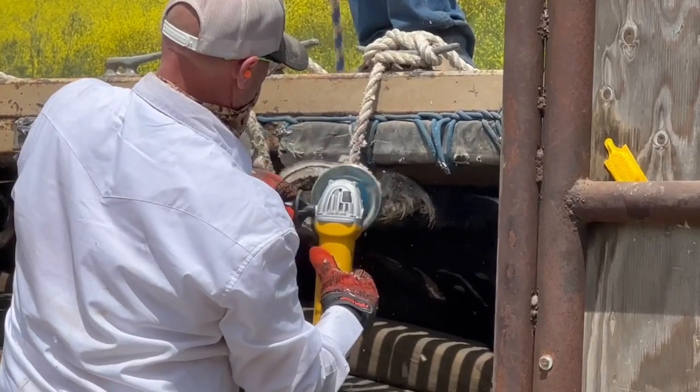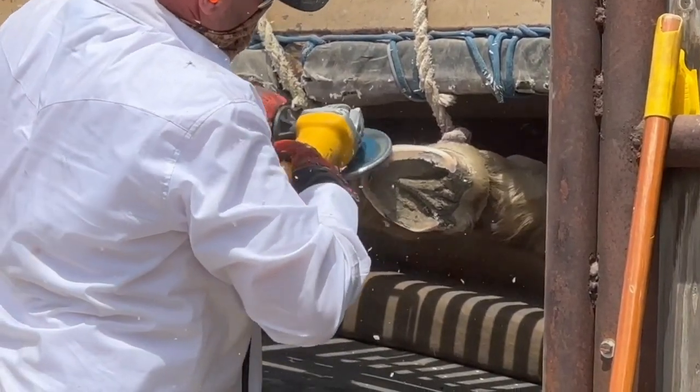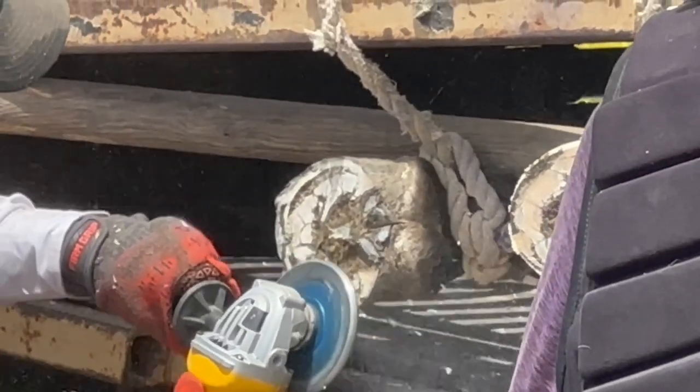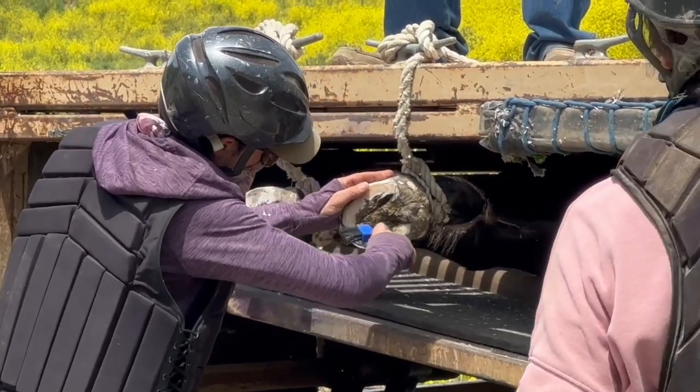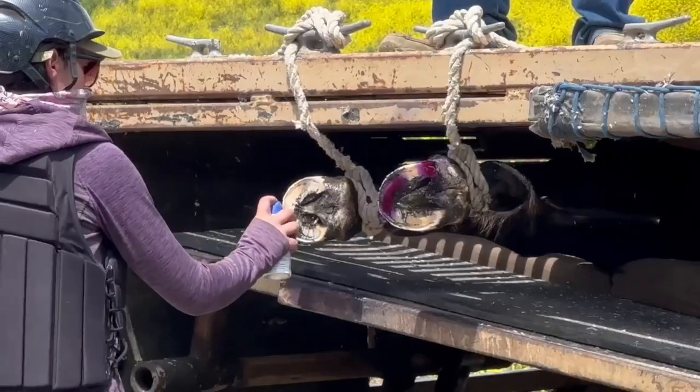In the wild, horses move so much and there's so much diverse ground — rock, sand, etc. — and they have to go so far from food to water that they keep their feet trimmed naturally. We have that experience at our sanctuary in San Luis Obispo, but here we have to do a little more management.